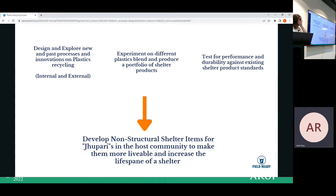With the developed products, we develop non-structural shelter items for the community to make them more viable and increase the lifespan of shelters. There are three main components: first, design and explore new processes in innovation of plastic recycling, both internal and external; second, experiment with different plastic blends and produce a portfolio of shelter products; third, test performance and durability against shelter product standards for sustainable, dignified living conditions.